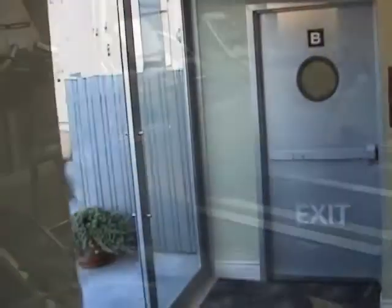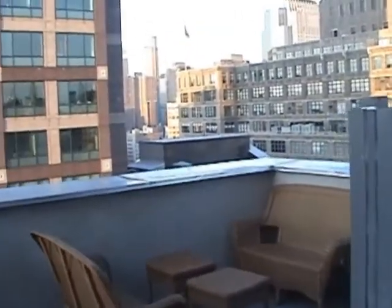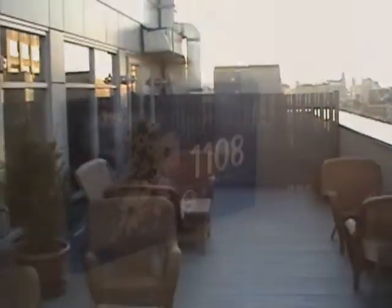One of the hotel's best features is the 19th floor patio. Take the elevator up to the 19th floor, step through the glass doors, and enjoy the views looking south towards the Financial District, west over the Hudson River, and east over Soho and Chinatown.